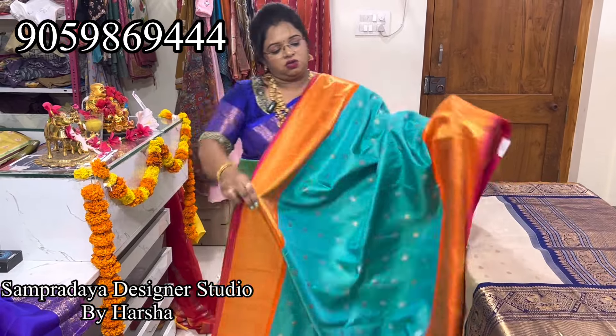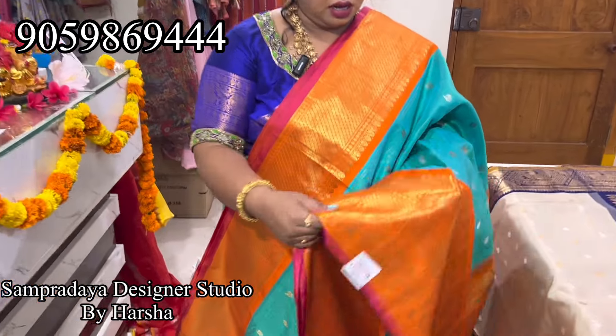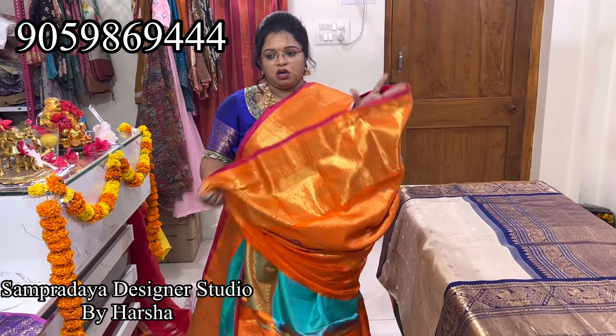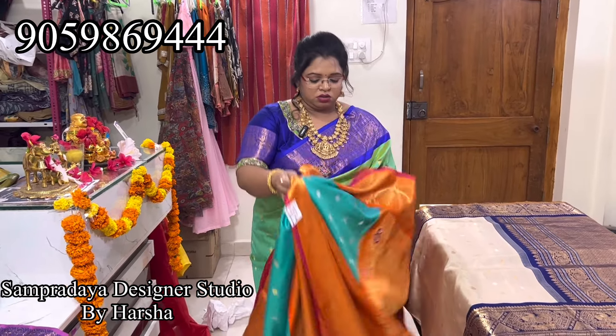Nice orange color — self checked, nice silver color checks in the saree. Sky blue with bright orange color combination — same 24,200. Kutu borders on both sides. Bright orange color, nice country border 30 to 40 inches border, silver and gold jari booties all over the saree with self silver checks. This is how the pallu looks — nice bright orange color, full weaving pallu and orange color blouse. 24,200 is the price, light weight.